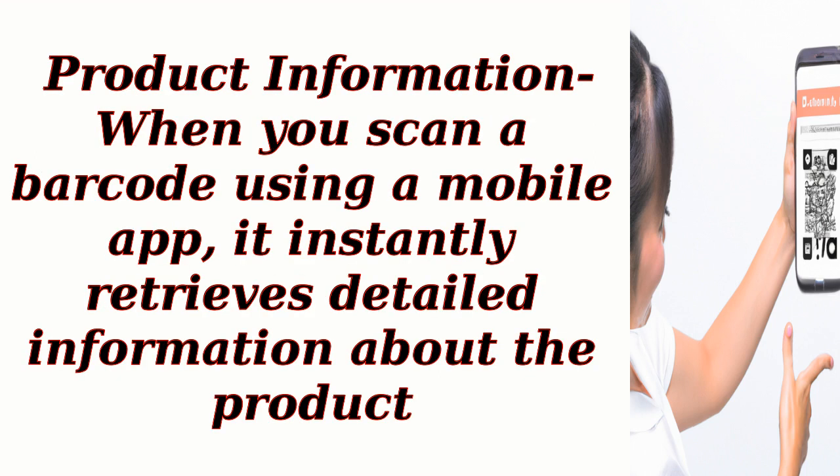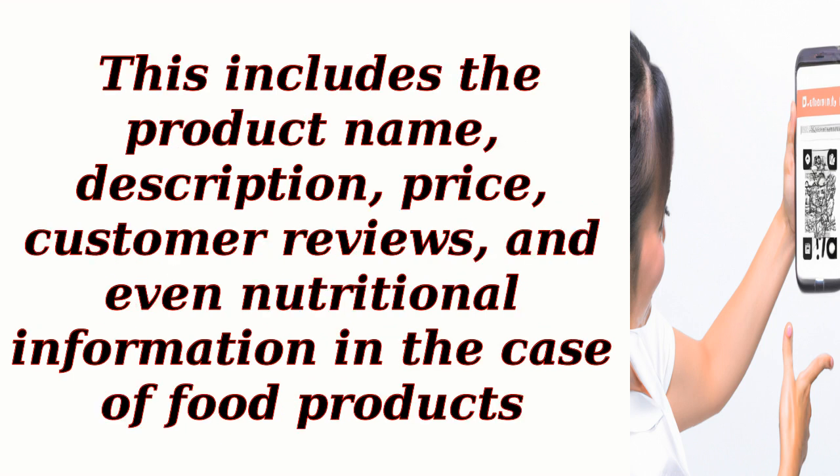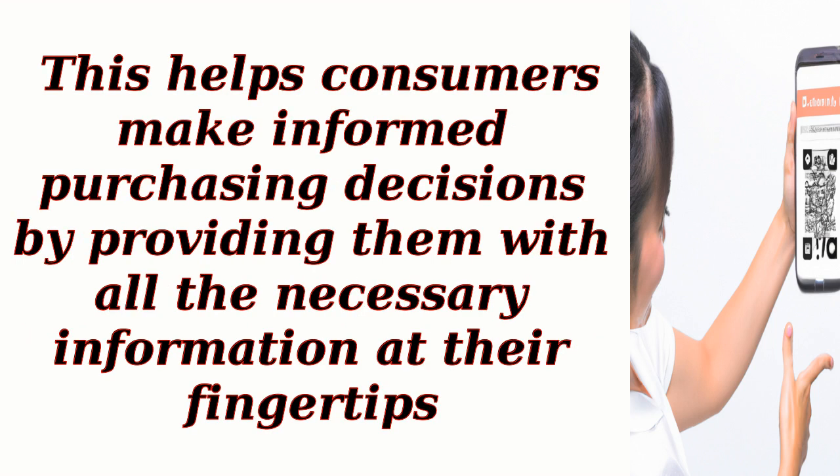Product information: when you scan a barcode using a mobile app, it instantly retrieves detailed information about the product. This includes the product name, description, price, customer reviews, and even nutritional information in the case of food products. This helps consumers make informed purchasing decisions by providing them with all the necessary information at their fingertips.